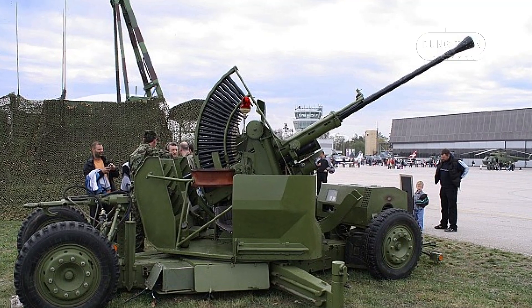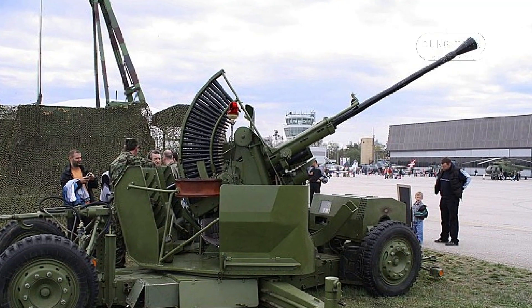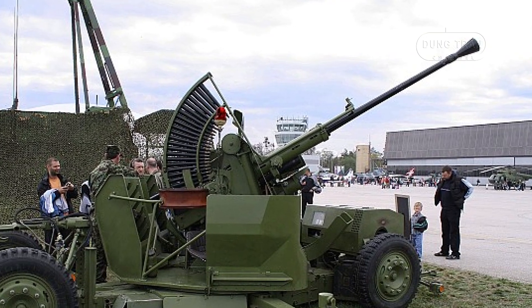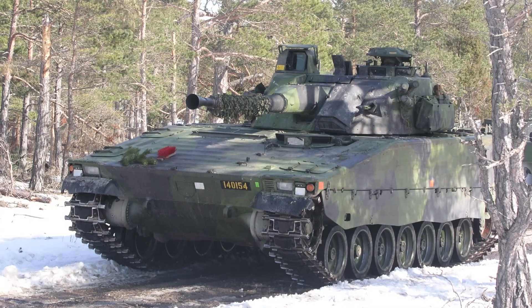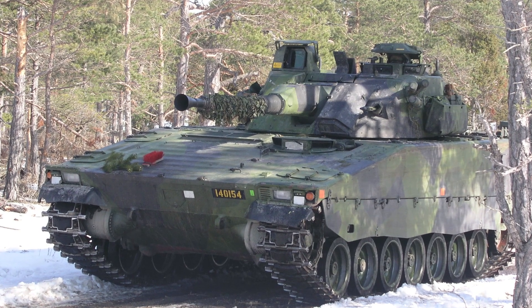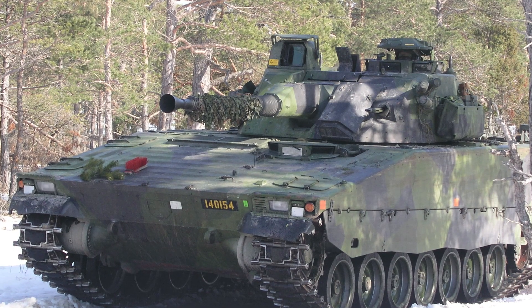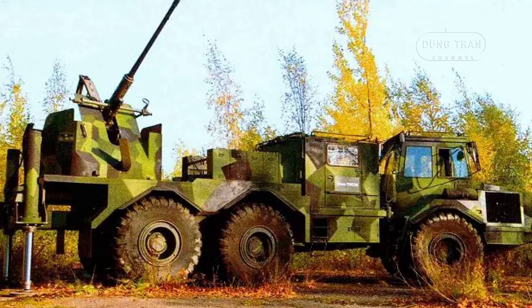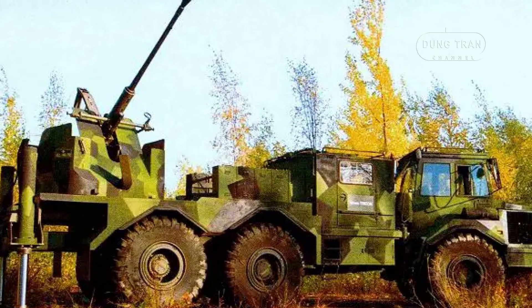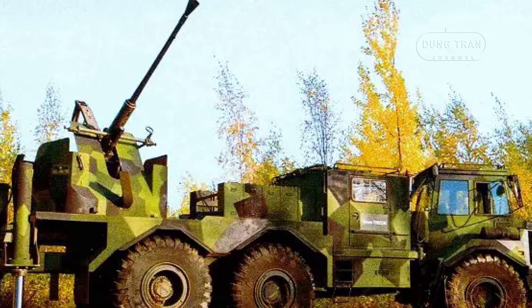Within Sweden's modern warfare doctrine, the Bofors 40mm L70 remains a key asset, particularly in mobile air defense and armored vehicle applications. Mounted on the CV9040, the gun provides Swedish forces with a highly capable autocannon that excels in both anti-air and anti-vehicle roles. Sweden has also invested in advanced programmable ammunition for the L70, further enhancing its adaptability in asymmetric warfare and counter-drone operations.